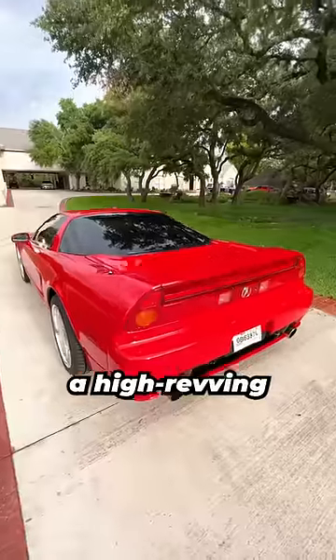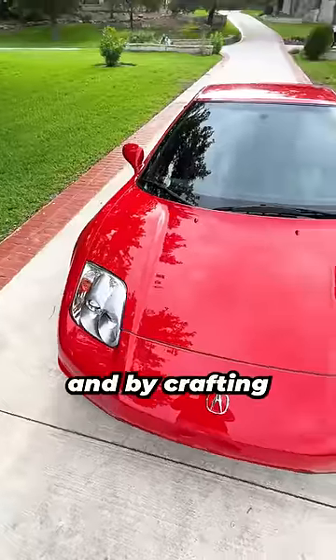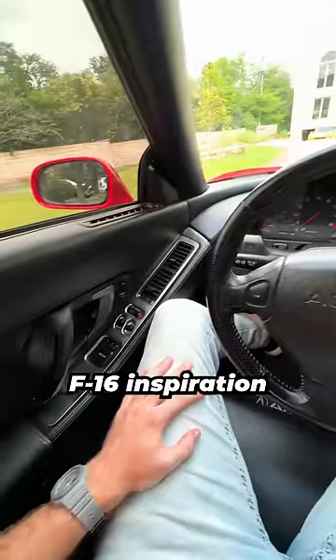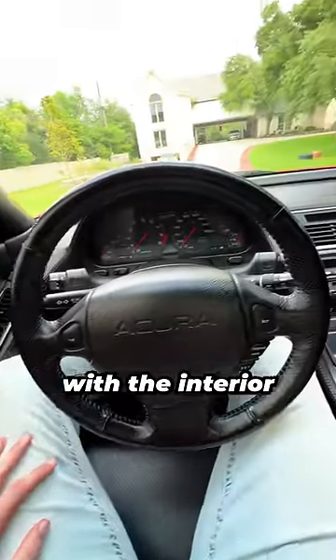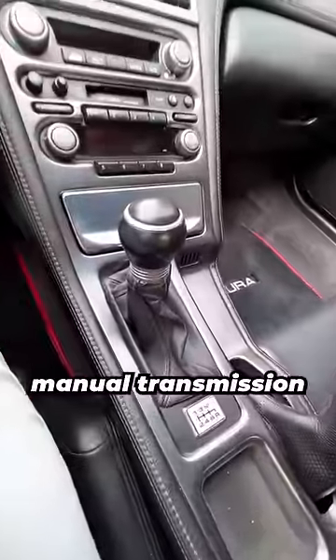Honda did this by developing a high-revving V6 engine that matched the power output of competing Ferraris, and by crafting an all-aluminum body inspired by the F-16 fighter jet to make it as lightweight as possible. That F-16 inspiration shows on the inside as well, with the interior layout feeling like the cockpit of a fighter jet, except this one has a 6-speed manual transmission.